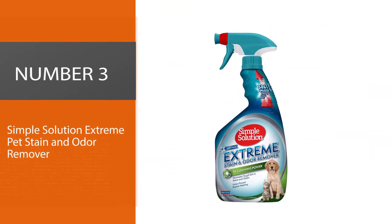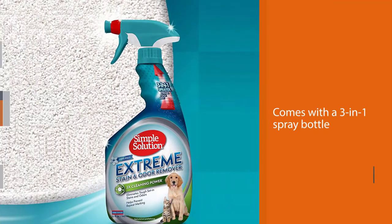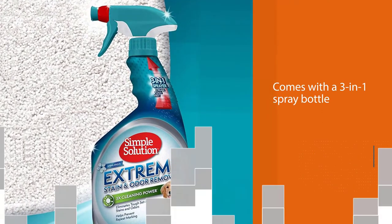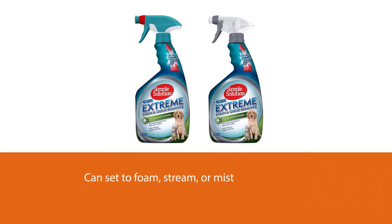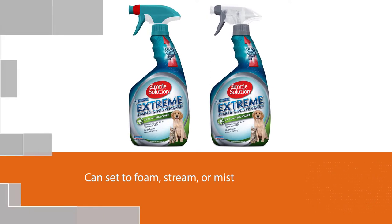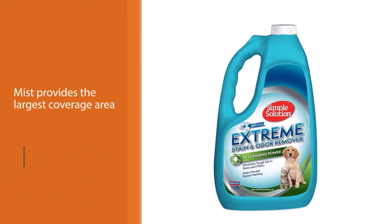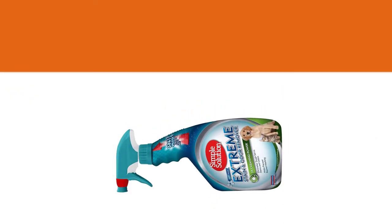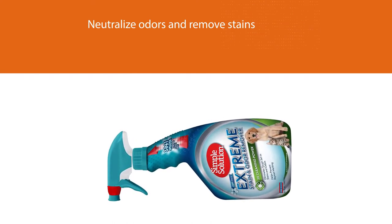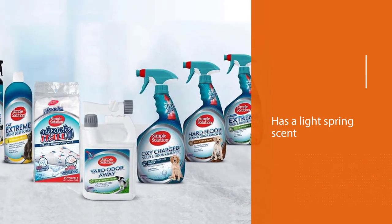Number three: Simple Solution Extreme Pet Stain and Odor Remover. This enzymatic cleaner earns high marks for its formula and its innovative three-in-one spray bottle, which can be set to foam, stream, or mist. Foam is your go-to setting to break down stains, stream gets into floor crevices, and mist provides the largest coverage area. The formula combines enzymes with good bacteria to break down and neutralize odors and remove stains. It has a light spring scent, but an unscented version is also available. Simple Solution is made in the U.S. and is safe for pets and kids.